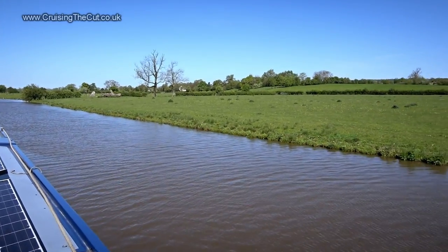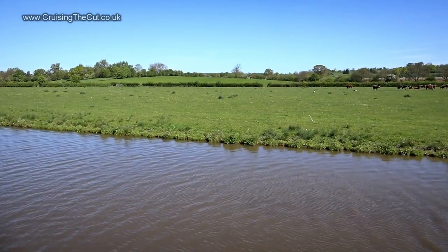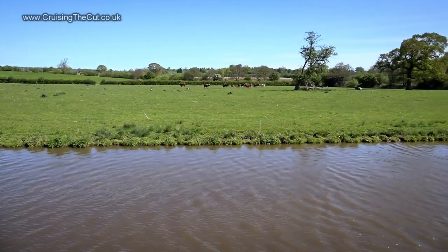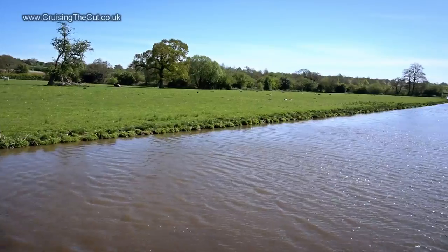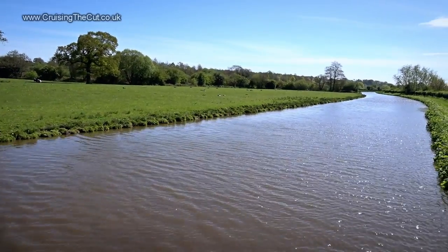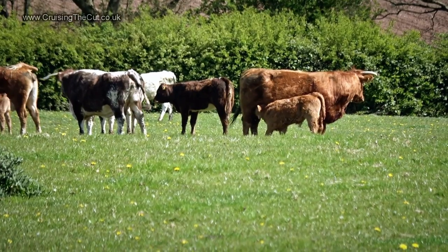Look at this view — it's marvellous. And there's lots of local wildlife to keep me company too.